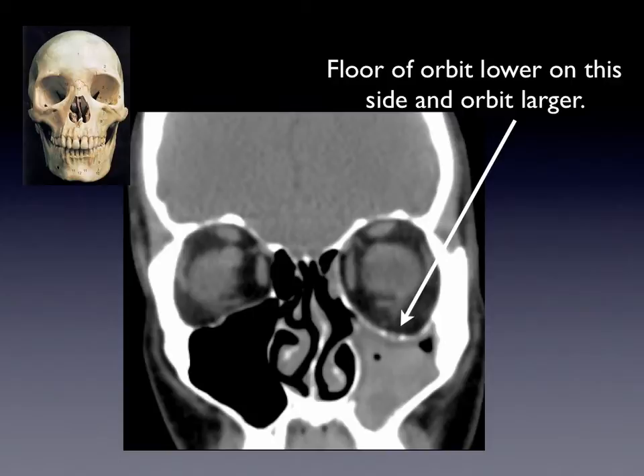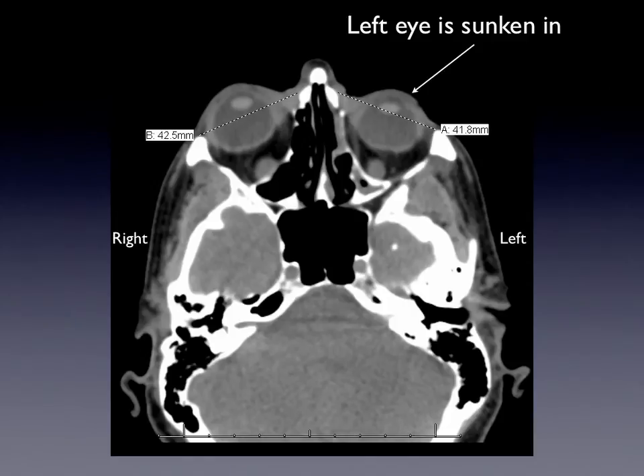On a CT scan, you can see that the floor of the orbit — the floor of the eye socket — is lower on the left side. This is the patient as if looking out at you. The sinus is also filled with material, the gray area in the maxillary sinus or cheek sinus underneath the eye. There shouldn't be air in there — it shouldn't be black, like it is on the opposite side. Here's another CAT scan slicing through the skull. The nose is near the top of the image, and you can see the eyeballs with the lens. You can see the left eye is sunken in compared to the right eye, retracted in the eye socket.